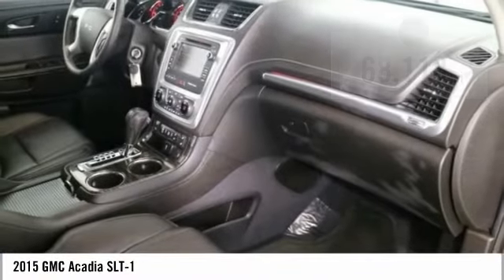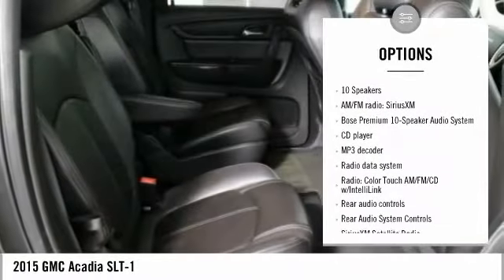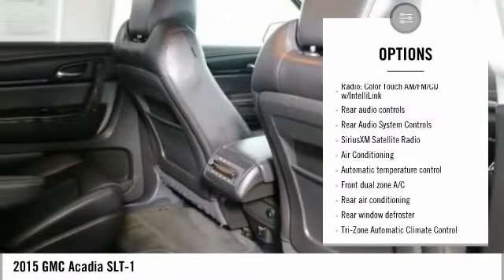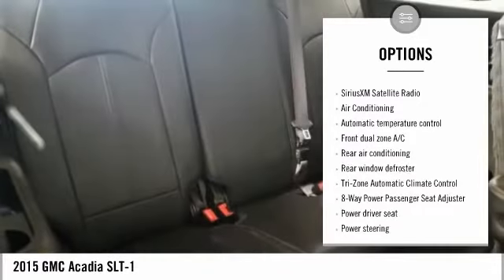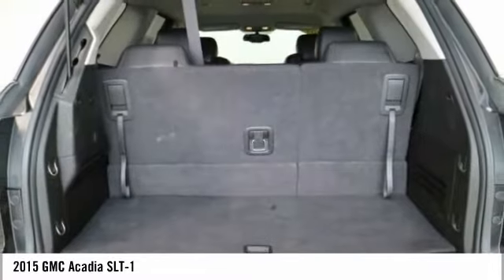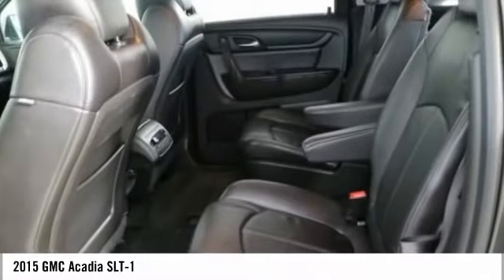Here are some of this vehicle's great options: power passenger seat, traction control, power liftgate, leather-wrapped steering wheel, air conditioning, dual airbags, remote vehicle start, power steering, alloy wheels, auto-dimming rearview mirror, and PPO.